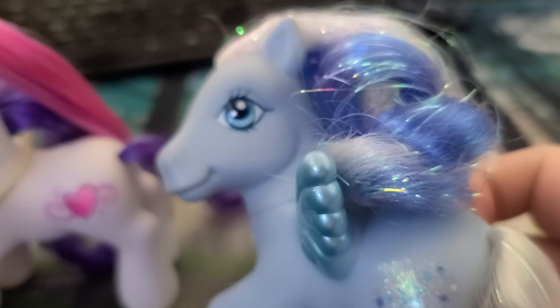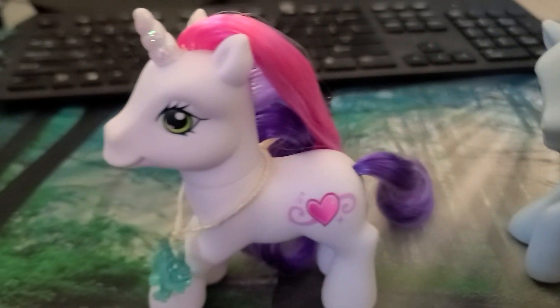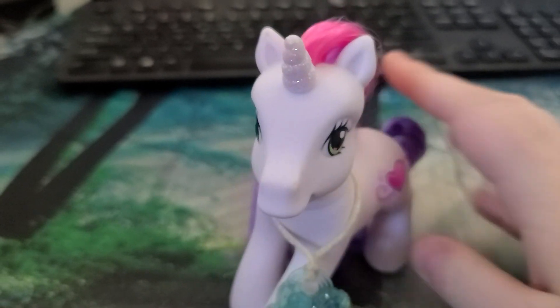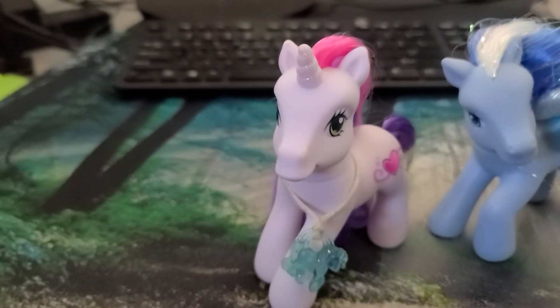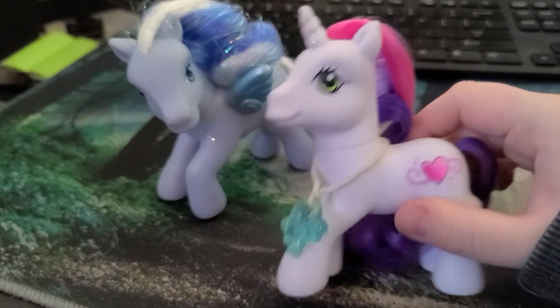She has more of an Arabian face, I've noticed. Like I would say the Pegasus pony has more of like a thoroughbred face, and then she's got like an Arabian face. And actually an Arabian face really does kind of suit the unicorn vibes, you know? But yeah, that's Sweetie Belle, she's so cute.